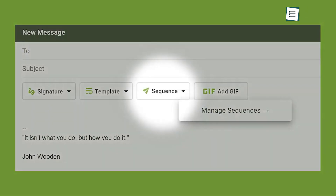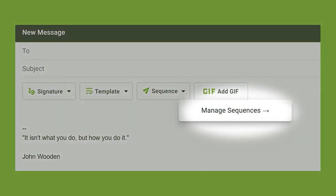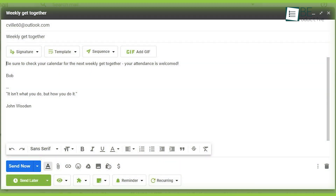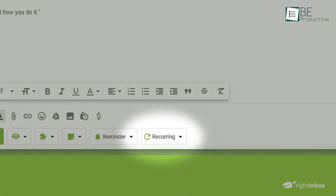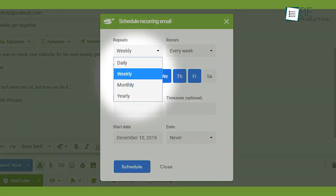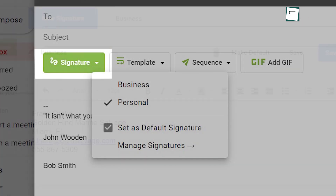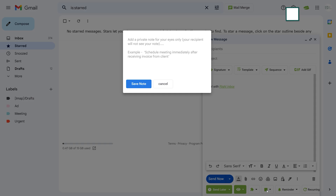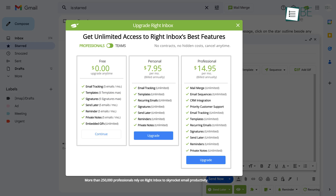Another interesting feature of this extension is sequences, which allow you to preload emails and later send those out based on action. This feature-rich extension also allows you to send recurring emails automatically, save repetitive and identical emails as templates, and also send emails on a scheduled time. Apart from this, it also allows you to create multiple signatures and add reminders and private notes. It comes with free and paid plans.